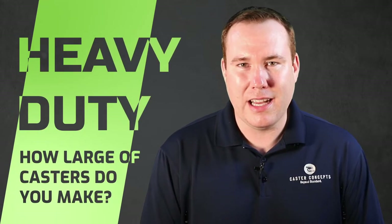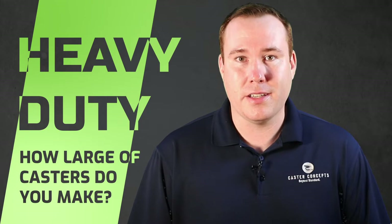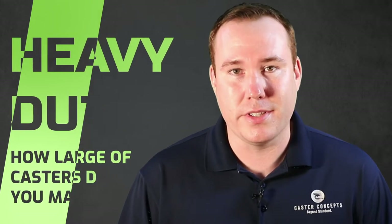A question we get asked often is, how large a casters do you make? I'm Doug Backinger, Caster Concepts, and I'll answer that question for you today.